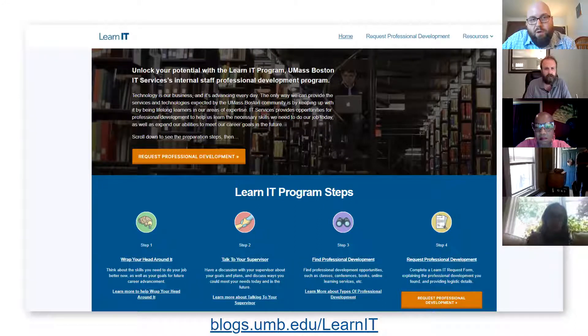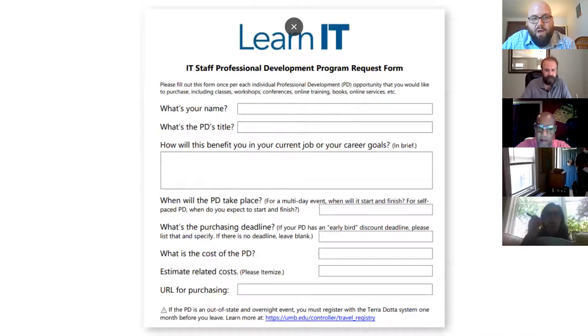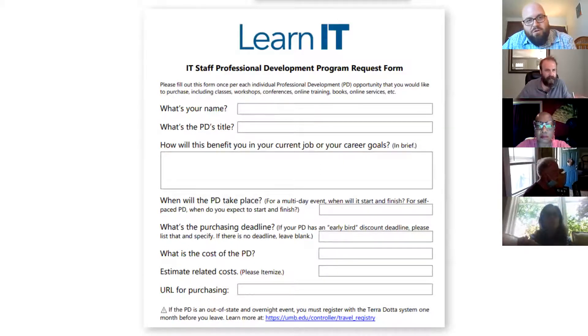The other part of LearnIT is a DocuSign form. After you've found whatever you want to do for your professional development — usually something that requires a purchase — this DocuSign form keeps track of that. There's a workflow: you fill it out, it goes to your manager to approve, then it goes to Ray to approve, and then it goes to the IT business office to handle all the purchasing. We'll go through the form more later.